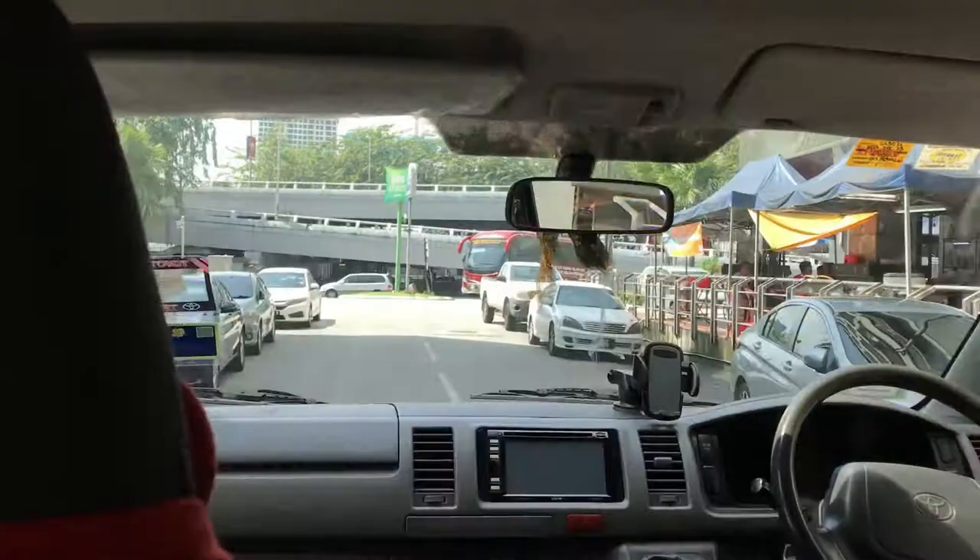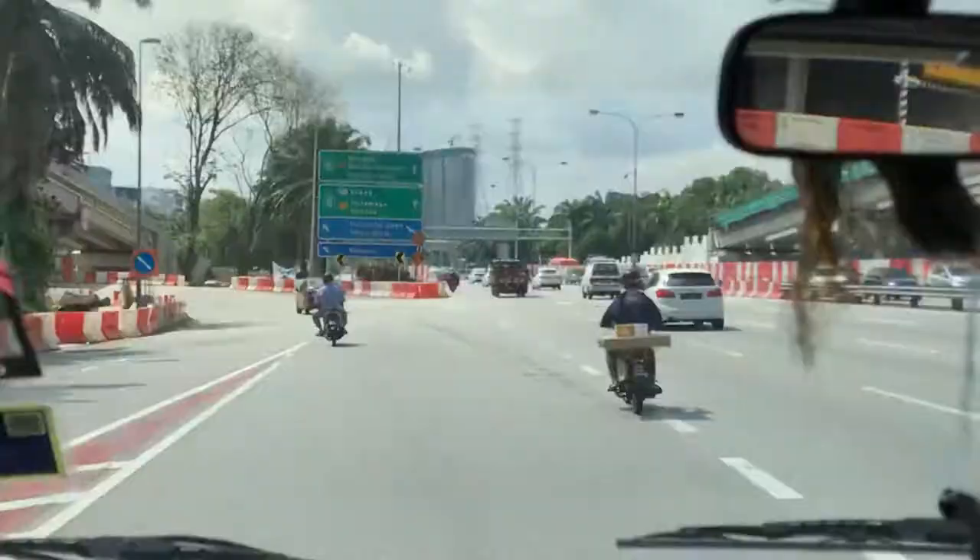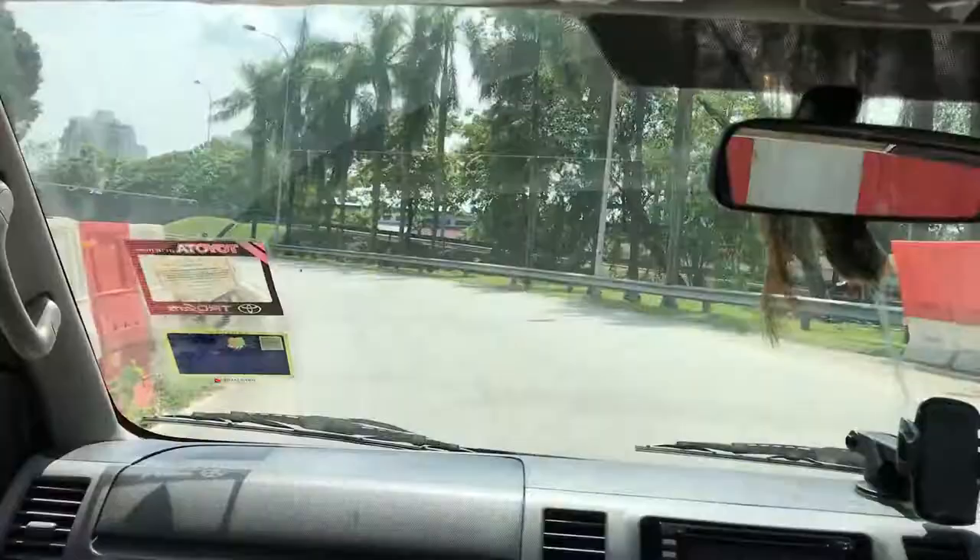I told you earlier that I will be moving to another hotel near the port, but just now the agent told me that we will be joining today itself. So finally we will be heading directly for the port now.